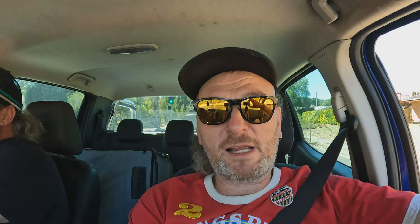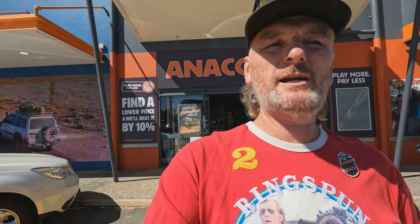We need a torch — I haven't got a legal waterproof torch on the boat, I broke the other one, and I don't want to be unsafe out on the water. We got this little torch — it's USB plug-in rechargeable. Nice parking, we were lucky to get a park here actually.